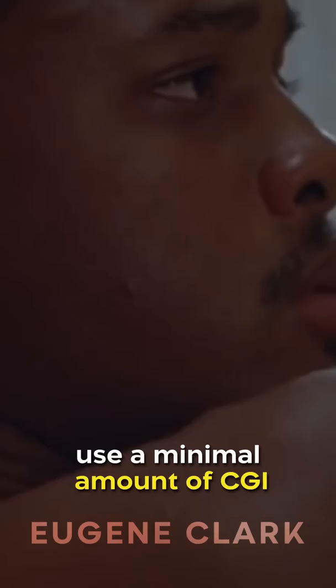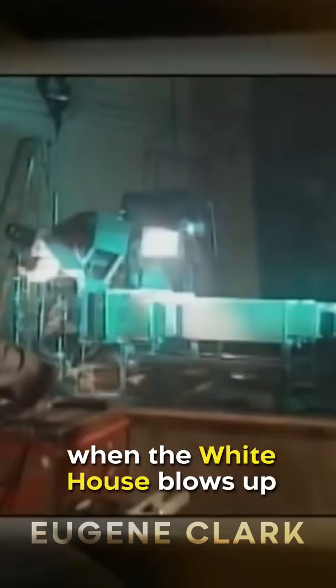Did you know Independence Day was one of the last films to use a minimal amount of CGI? The film took home the Academy Award for visual effects, and is mostly credited to one particular scene when the White House blows up.